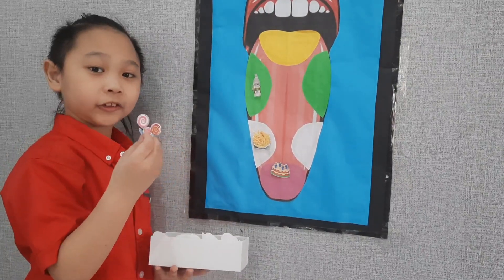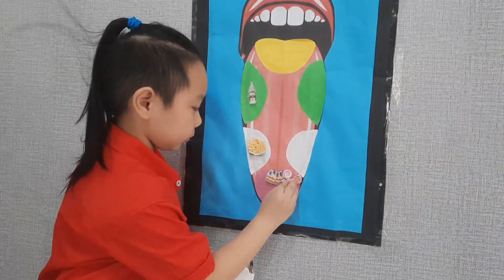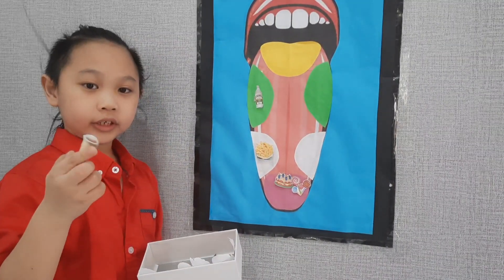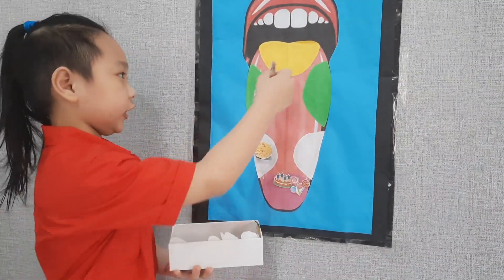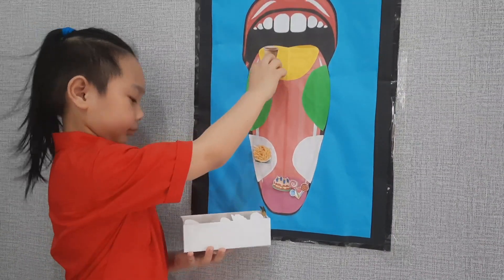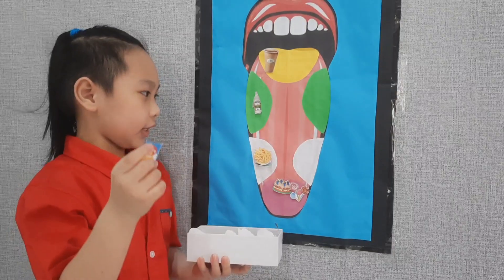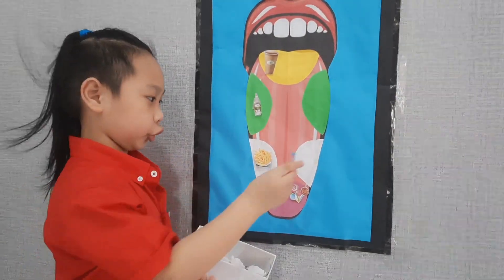I got a lollipop. It's sweet, so I am going to put it here. I got coffee. It is bitter, so I am going to put it here. I got potato chips. It's salty, so I am going to put it here.